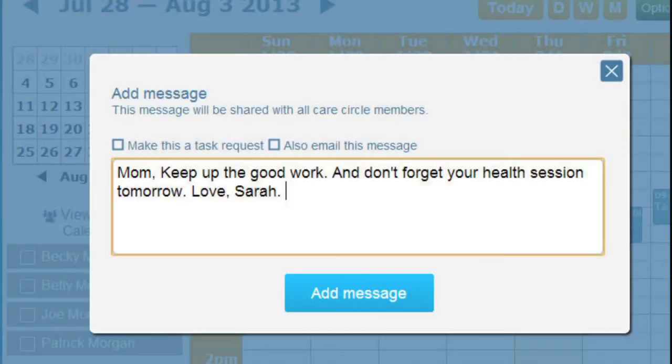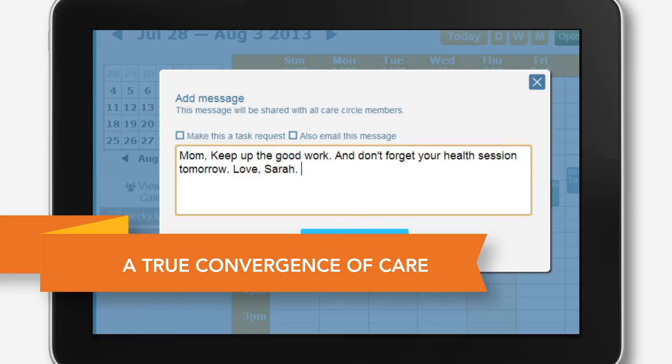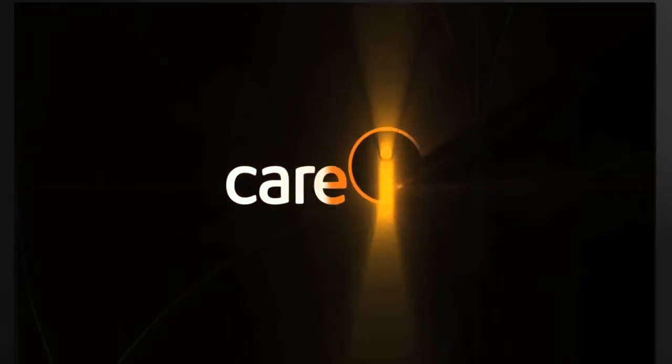Everyone's connected. Everyone's engaged. Everyone's focused on better managing Betty's health. It's a win-win-win. And it's only available from Care Innovations.